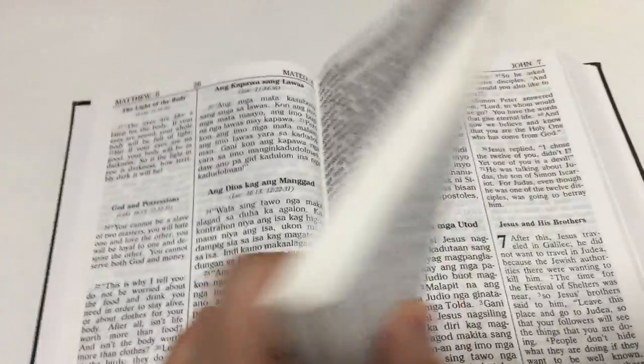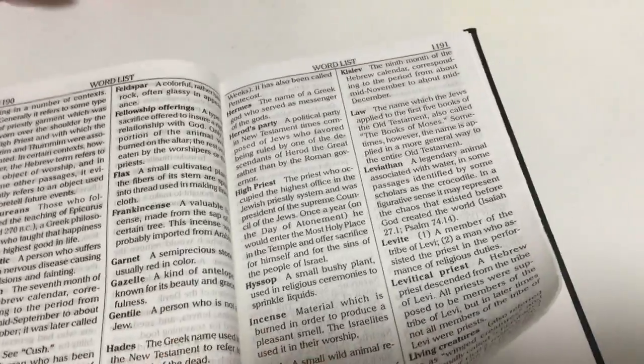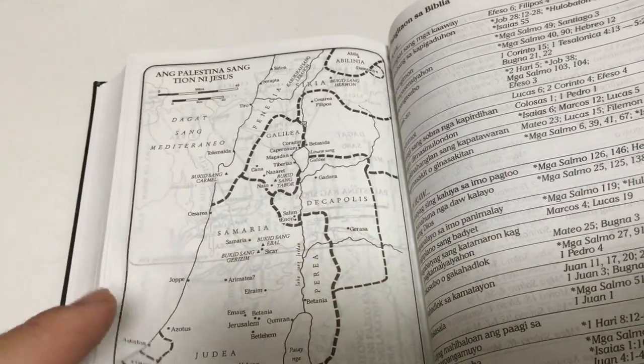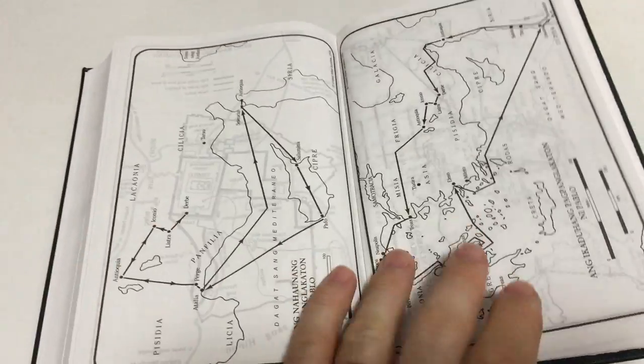It's a very nice typeset and it's easy to read. At the end of this New Testament we have maps, even a word list and some other resources — where to find things in the Bible both in English and Heligainon, and New Testament Bible maps.